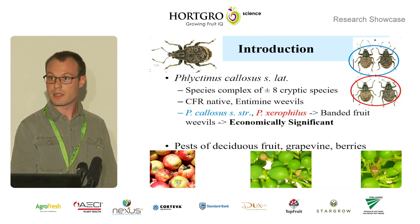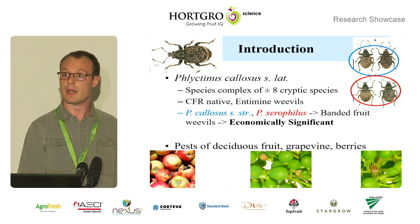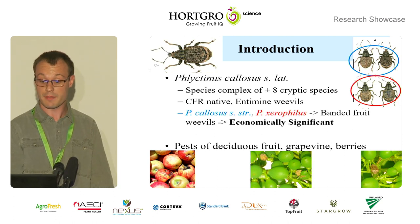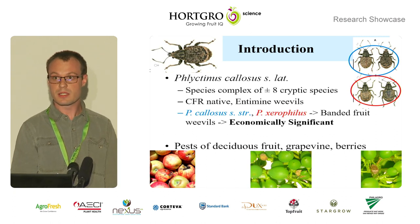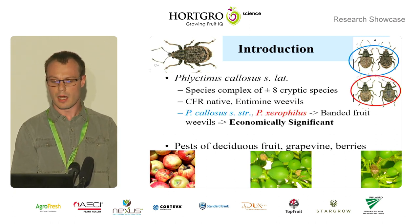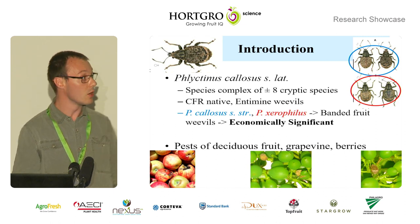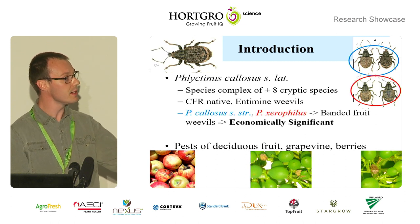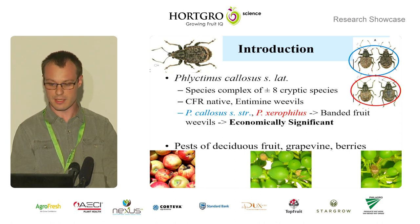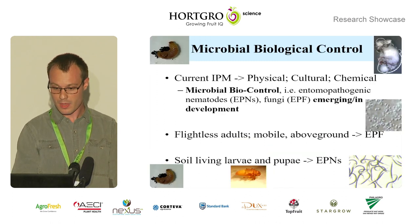Flictinus callosus sensu latu is a species complex of about eight cryptic species. They're native to the Cape Floristic region of South Africa. They're short-snouted or intermine weevils. Of these eight species, two — Flictinus callosus sensu strictu and Flictinus erophilus — are known as the banded fruit weevils. These are economically significant pests of deciduous fruit, grapevine, and berries, causing both primary damage, as you can see on the left bottom and middle of the screen, and also being a phytosanitary concern. On the right-hand side, you can see a weevil hiding in a grape bunch.